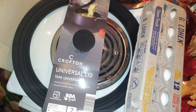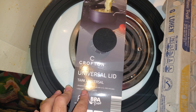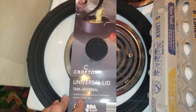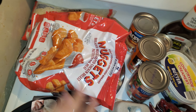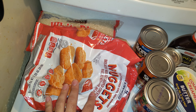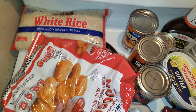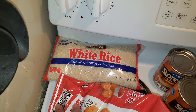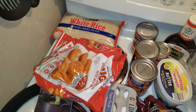It's oven safe to 325°F, though I don't really put pots in the oven — that's just not my thing. Over here I got some chicken nuggets; it's been a long time since I bought these from Aldi's. I also got a bag of white rice — they didn't have the giant bags I used to get from my old job, so I just grabbed this.